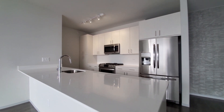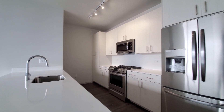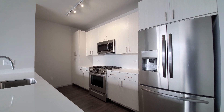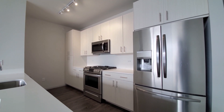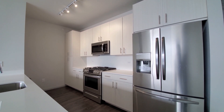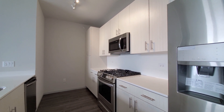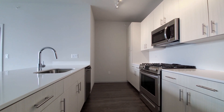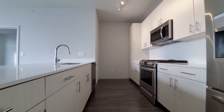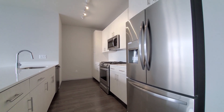White quartz counters, an undermount stainless steel sink, and a gooseneck faucet with a spray attachment. Great cabinet and counter space — there's a pantry cabinet and 42-inch upper cabinets for additional storage. Five-burner gas range, a built-in microwave and dishwasher, and a French door refrigerator with ice and water in the door.